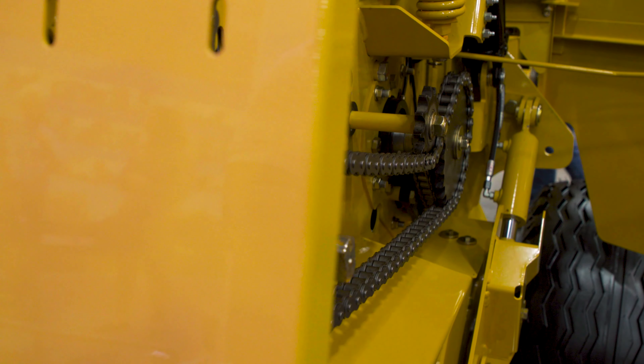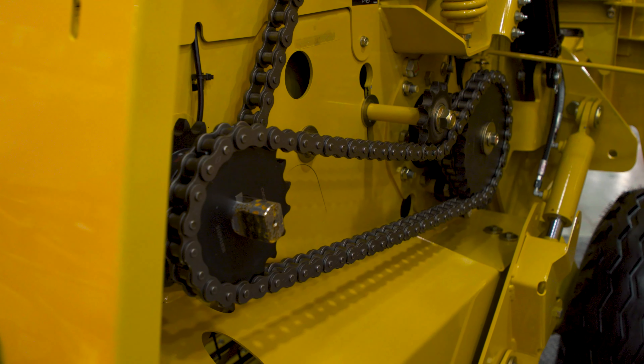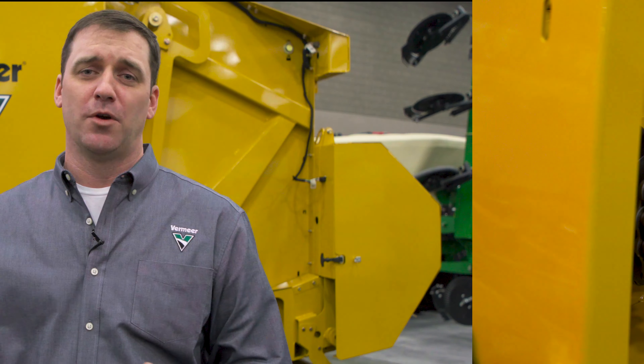Also, be sure to ask about Vermeer Credit Corporation and 0% financing offers on select equipment. If you're wanting to put up serious crop, come visit us at booth 4296 at the National Farm Machinery Show or visit us at Vermeer.com.